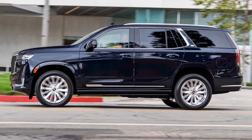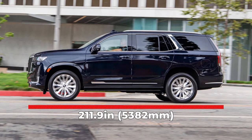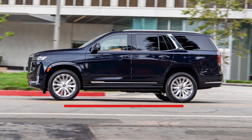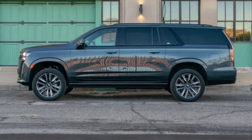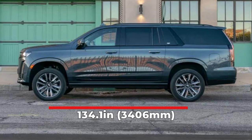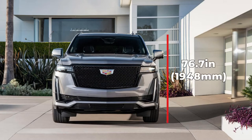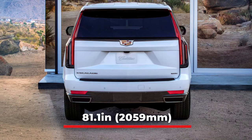I'll also be including the specs for the Escalade ESV. The 2022 Escalade comes with an overall length of 211.9 inches and a wheelbase of 120.9 inches. The Escalade ESV has an overall length of 227 inches and a wheelbase of 134.1 inches. The Escalade has a height of 76.7 inches and the Escalade ESV comes in at 76.4 inches.